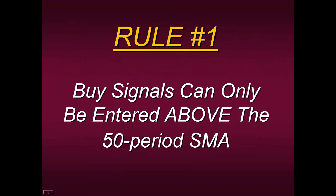Let me share with you some of the rules. Strategy Number Four actually only has three core rules, plus rules for stop placement and exit. I'm going to give you two of them today. Rule Number One: if a buy signal is going to be generated, it can only be entered above the 50-period simple moving average. A buy can only be above the 50 — you cannot ever buy below the 50. By applying this simple rule, you will see your odds for consistency raised tremendously. Conversely, if you are selling, your sell signals can only be entered and generated below the 50.